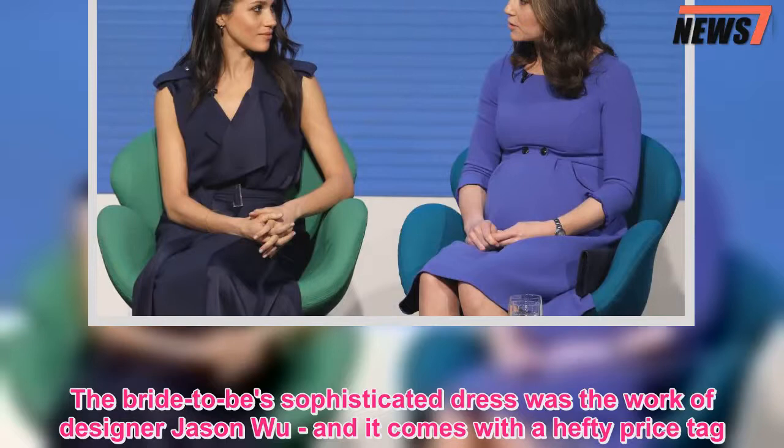The bra-to-be sophisticated dress was the work of designer Jason Wu, and it comes with a hefty price tag.